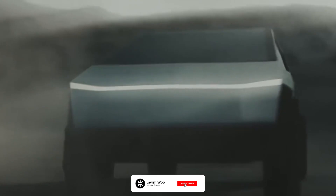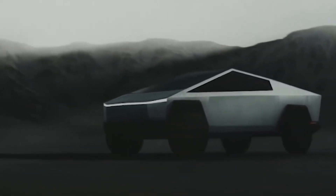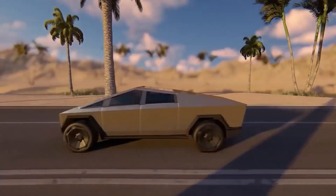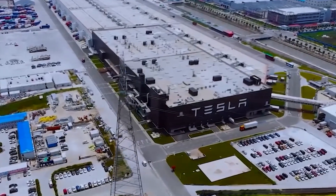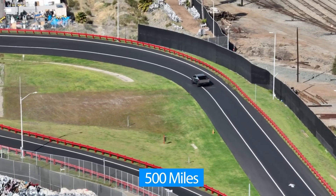The distance traveled by the Cybertruck is also rather impressive compared to other electric trucks in this category. For comparison, the electric truck Rivian runs 400 miles per charge, which was considered the best in the electric trucking world. But Tesla announced that the Cybertruck will be able to go 500-plus miles on a single charge at a comparable price.